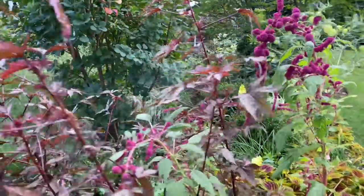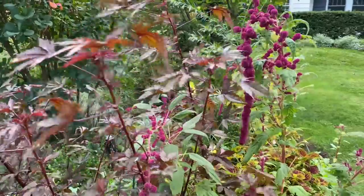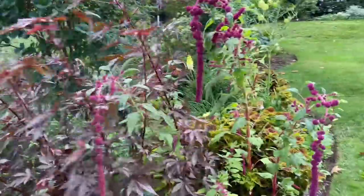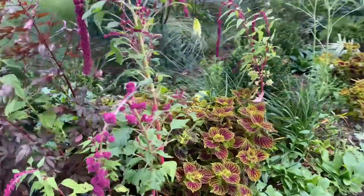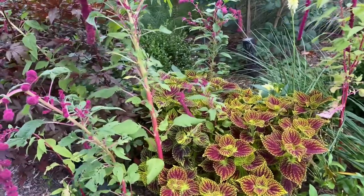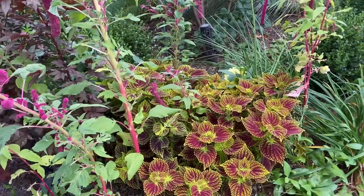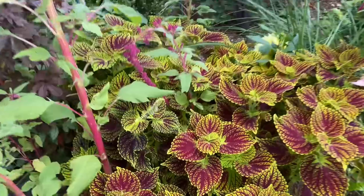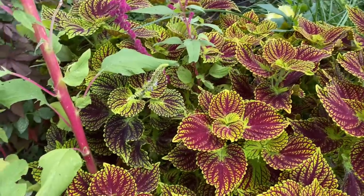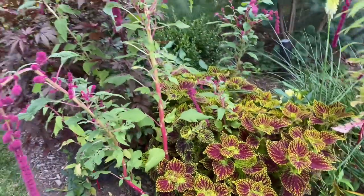Both of these plants I started from seed this spring. They are very easy, and Amaranth Dreadlocks actually self-seeds in the garden — I do not mind at all. Also another plant I have in this combo is this coleus. I'm not sure of the variety; I think it's a Color Blaze maybe. I got it a few years ago, been planting it out and taking cuttings to overwinter inside. It does really well as a houseplant and amazing as a garden plant in this combination.